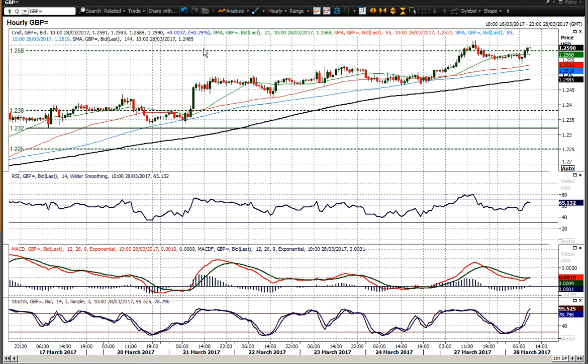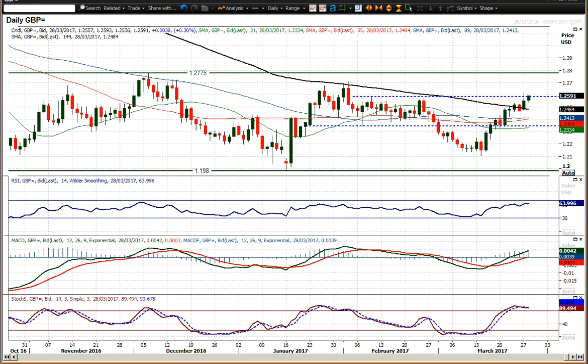I think the outlook for sterling continues to point towards a recovery — at least a test of that 2707 mark — but there is big resistance overhead from 2707 up towards 2775. Wish you good luck in your trading and I'll speak to you later. Thank you.